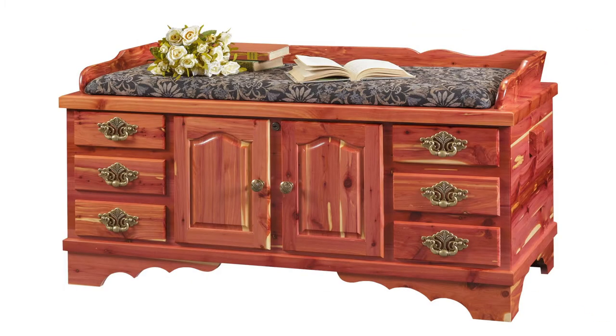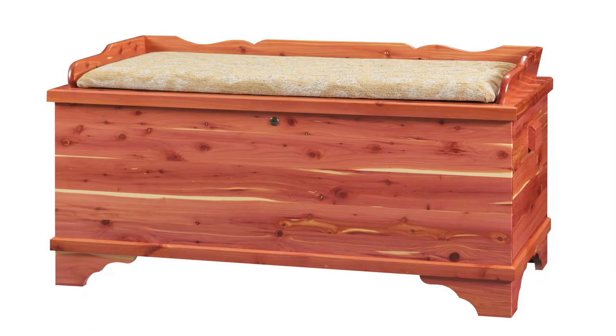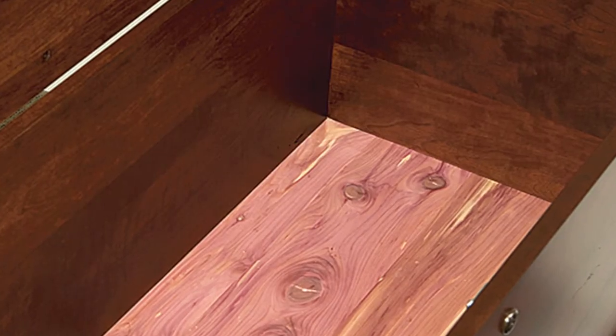Inside, Amish woodworkers often use cedar to craft hope chests and storage boxes. Cedar is sometimes added as an interior lining for hardwood drawers or chests in order to offer natural insect repellent and fresh cedar scent. In this case, it's often left unfinished in order to maximize these qualities.